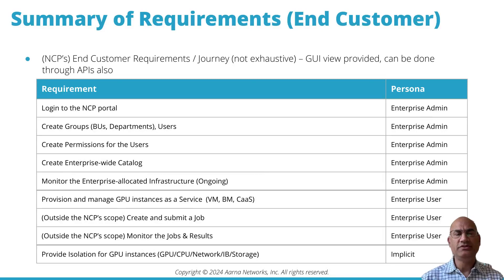The GPU as a service provider's end customer has slightly different requirements, split into two personas: the enterprise admin and the enterprise user. The enterprise admin needs to log into the NCP portal, create groups — business units, departments, and users — and create permissions for all these users.